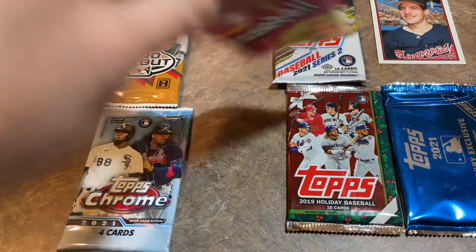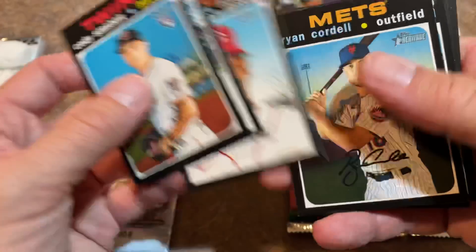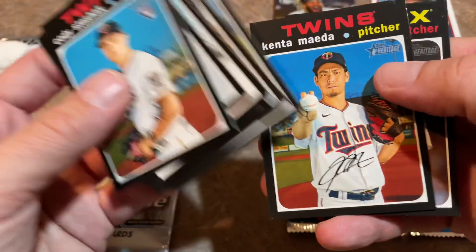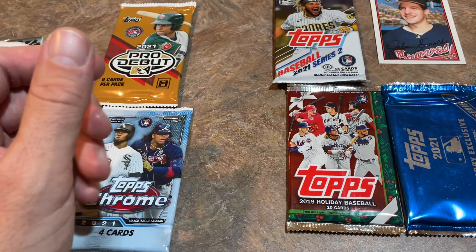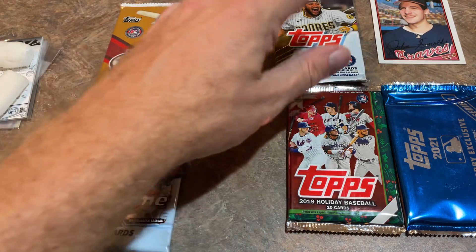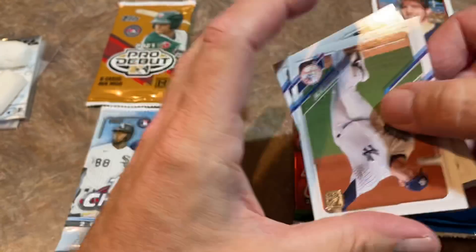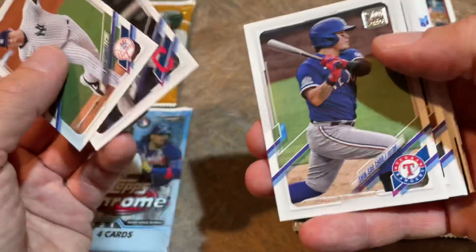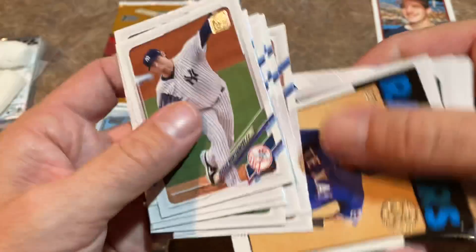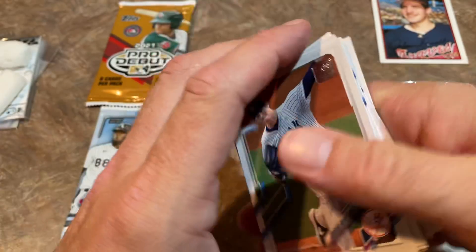Next we'll do the Heritage High Number pack and see if we can find the Luis Robert, which is the best card. I also noticed that Logan Webb has a rookie card in Series 2 and his cards are starting to really skyrocket. The $99 tier on my Patreon gets a fat pack of Series 2, two blaster boxes of Topps Chrome 2021 and Series 2 Topps 2021, looking for the Luis Robert and Logan Webb, plus six additional packs, five of which are hobby packs. If you'd like to check us out on Patreon, there's a link in the description — just glad to have you here. There's a nice Sam Huff 1986-style card, but nothing too crazy in the Series 2 pack, unfortunately.